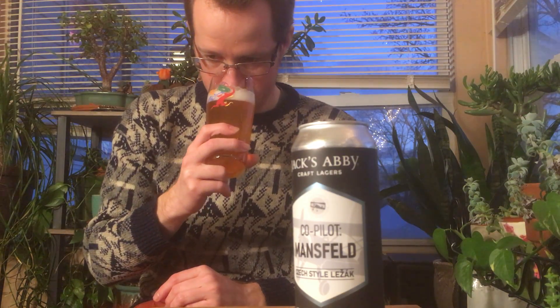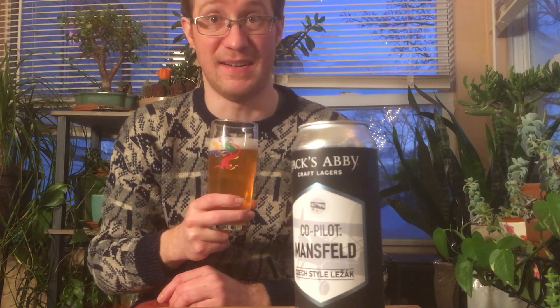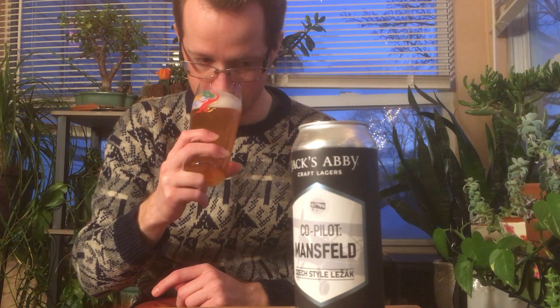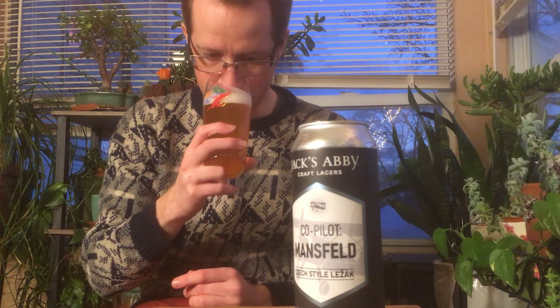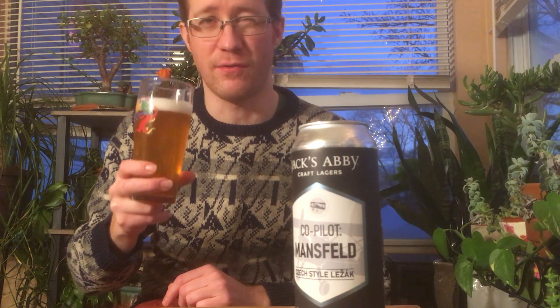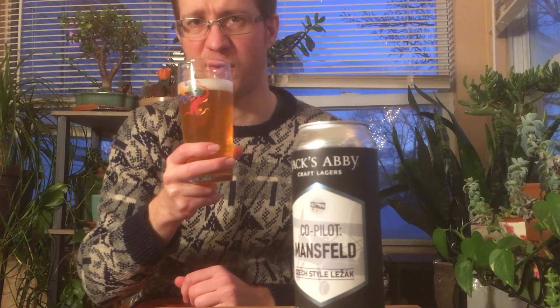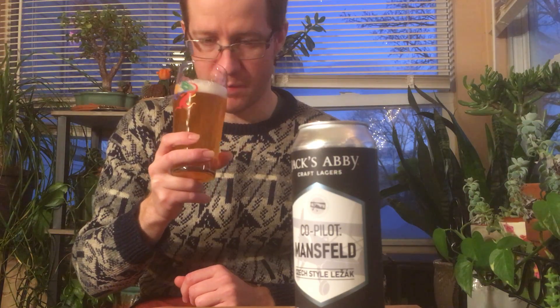Really nice, fresh, clean lager yeast. Not much going on — a little minerally, just helping to bring out a slight vanilla malt. Not like super sweet, deep vanilla or anything. A really floral, fresh, not very grassy — but you know, fresh and fresh-cut sort of greens away from the hops.